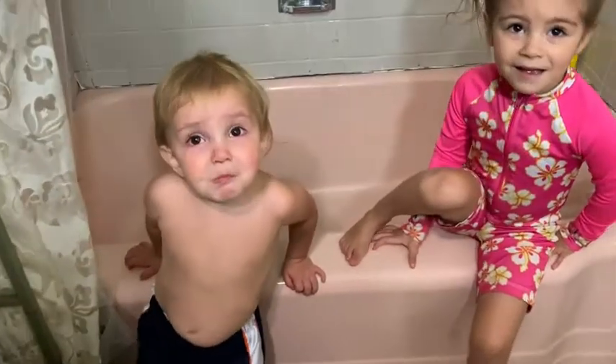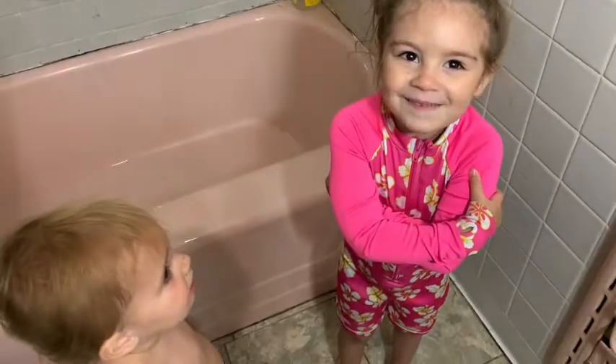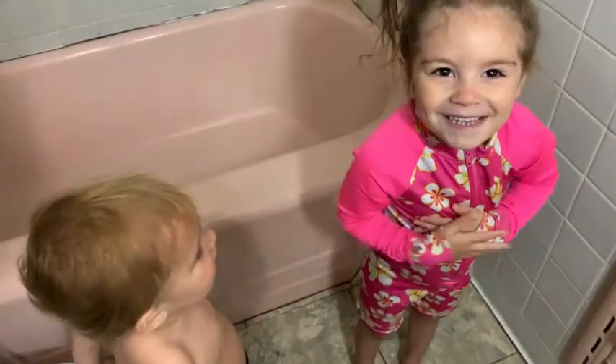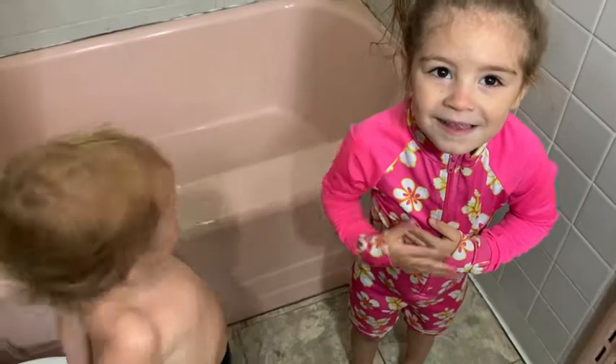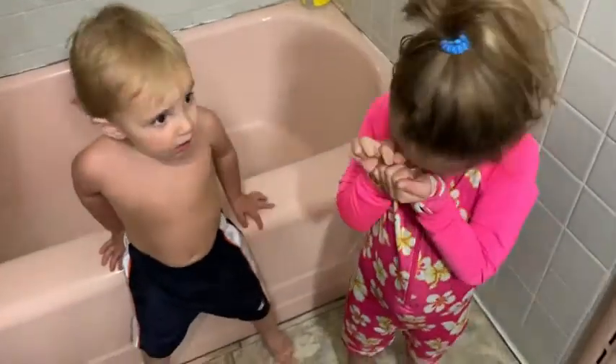You guys know I'm going to take a bath? You don't want to take one? I'm going to show you guys something really fun that's going to make bath time even more fun.